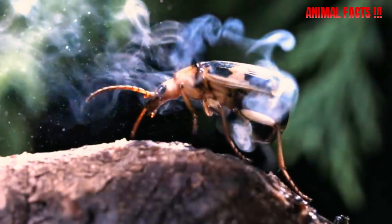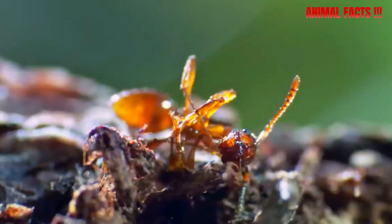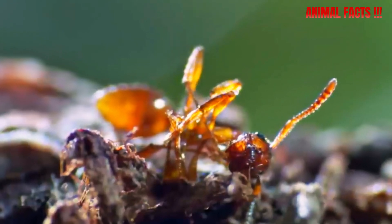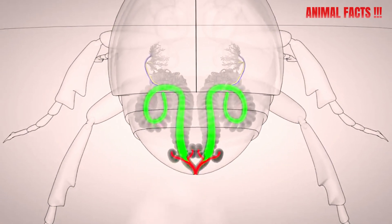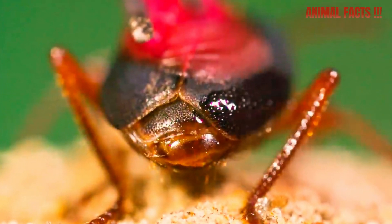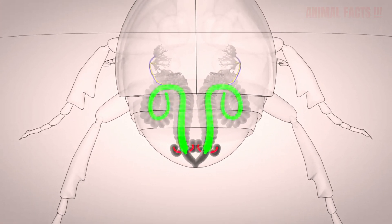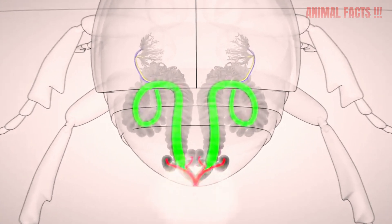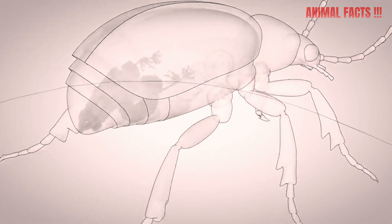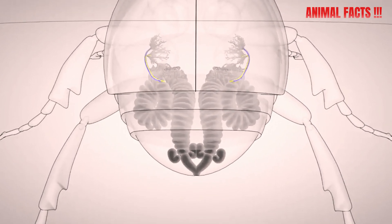But how does the beetle survive the blast itself? After all, it's releasing boiling hot toxic gas just millimeters from its own body. Well, evolution gave the Bomber Deer Beetle an armored, heat-resistant chamber and precision valves that release the chemical spray in rapid bursts — kind of like a machine gun — up to 500 rounds per second. Each burst is tiny but powerful, giving the beetle complete control over how much it fires.